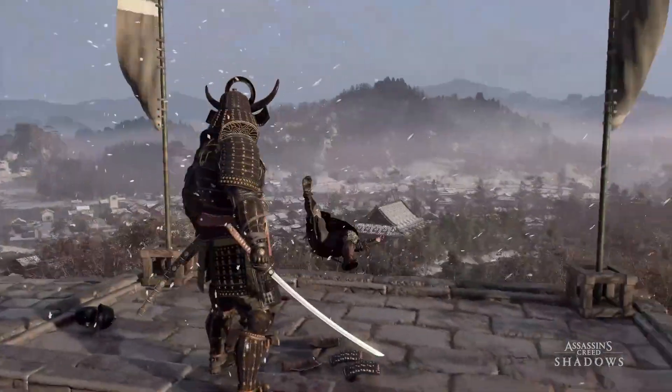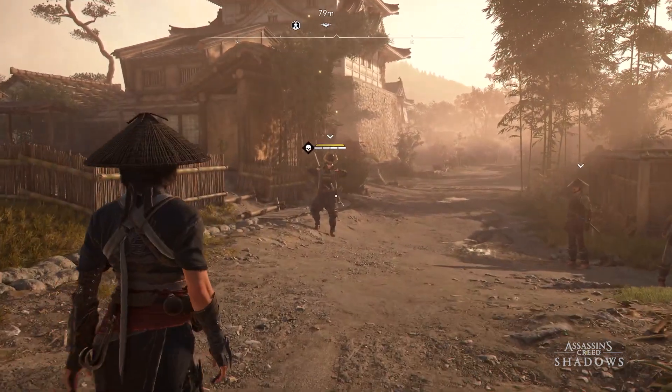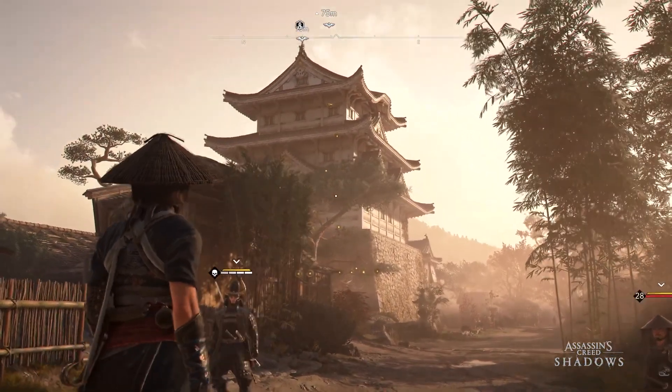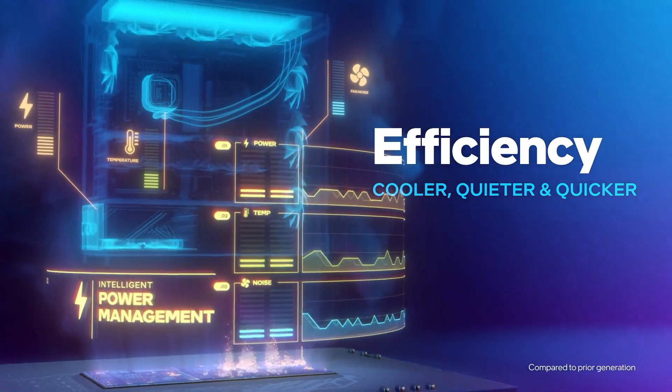We've also improved IPC — that's instructions per cycle — and enhanced the performance-per-watt ratio. So not only are these processors more powerful, but they're also more efficient, giving you faster speeds without cranking up your power usage, which means smoother gameplay and cooler systems.